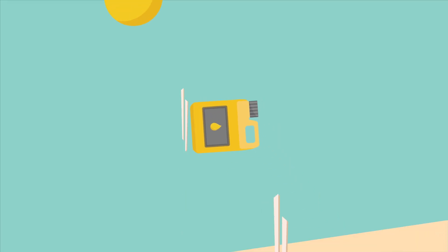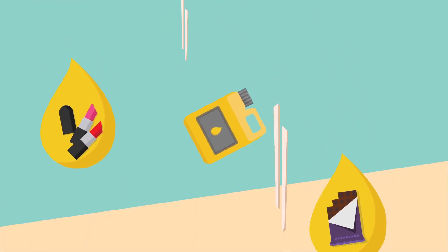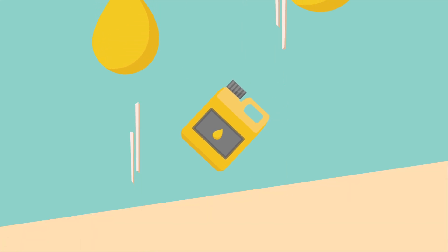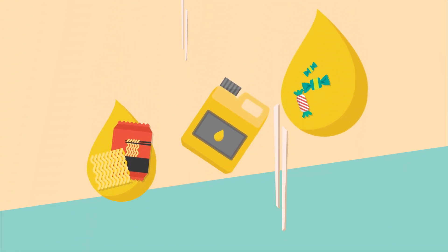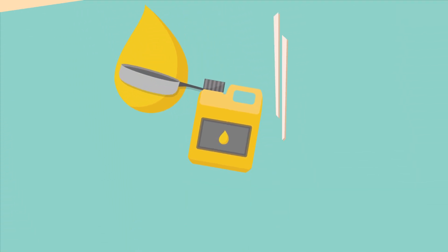It's one of the ingredients in margarine, chocolate, washing powder, lipsticks, cream, shampoo, pastries, baby food, instant noodles, candies, and deodorants. In Africa and Asia, palm oil is used for cooking.